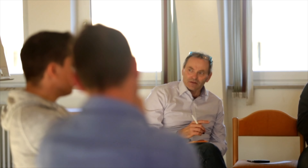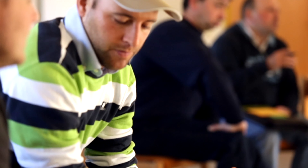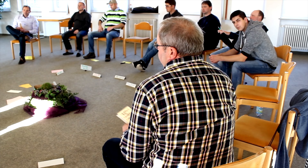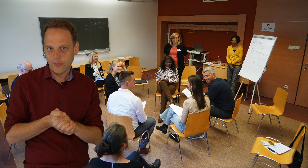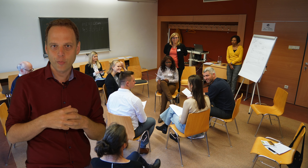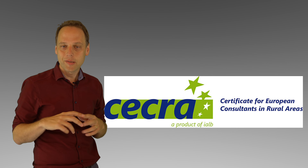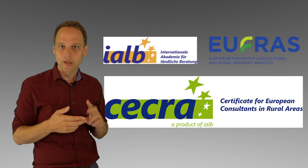One important aspect of the SECRA trainings is that they are designed in an interactive way. We do experiential learning — some also call it action learning. We experiment a lot and create situations together where we learn from each other. Usually we use the practice experience from the advisors and work with this in the trainings. This is what makes SECRA so special.